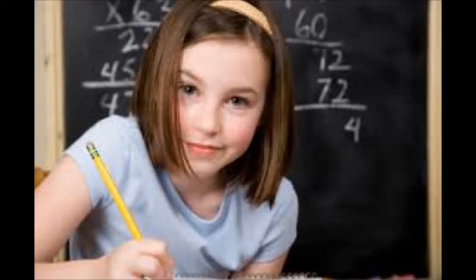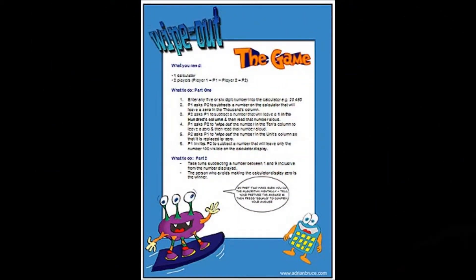Teachers in the classroom teaching subjects like science and math must learn new things. They must familiarize themselves with new calculators. A great way to begin in the early classroom is by using games. There are many websites that have online virtual games or ones that can be downloaded that grab the student's interest and allow them to experience technology in a fun and inventive way.